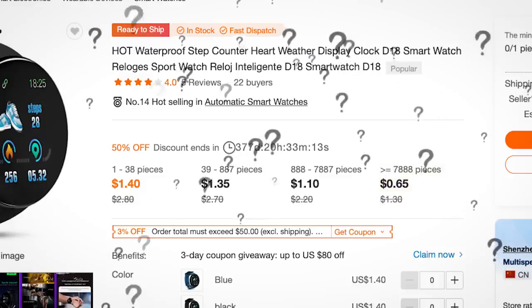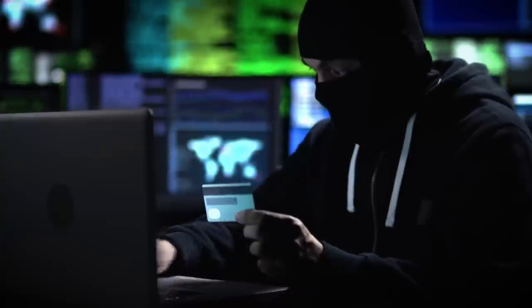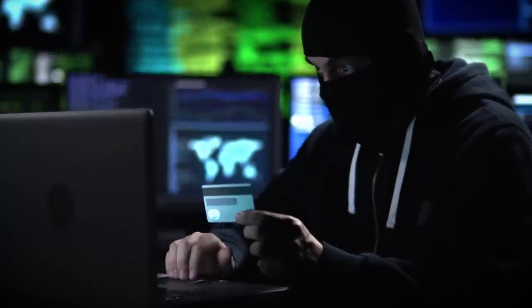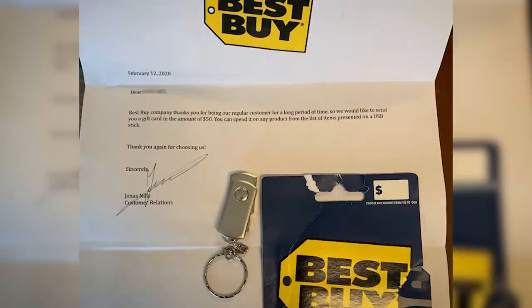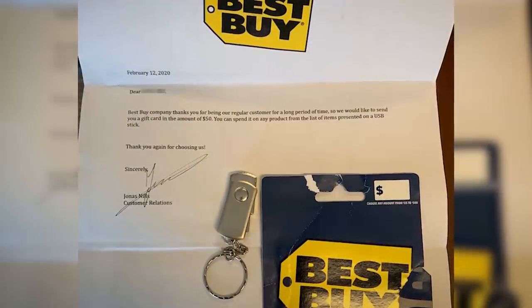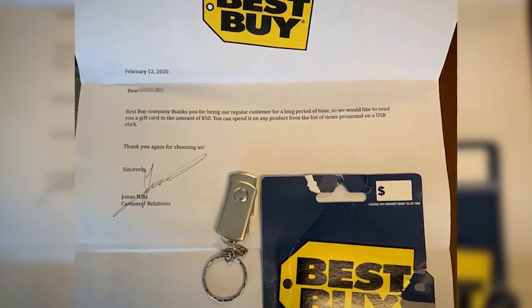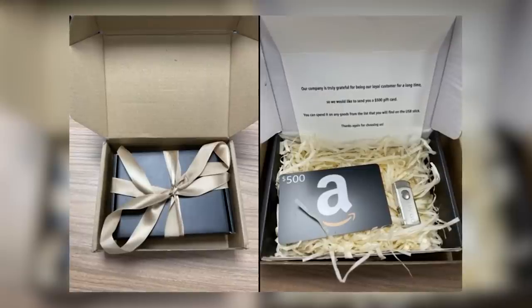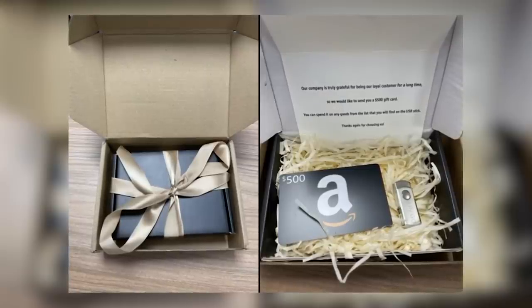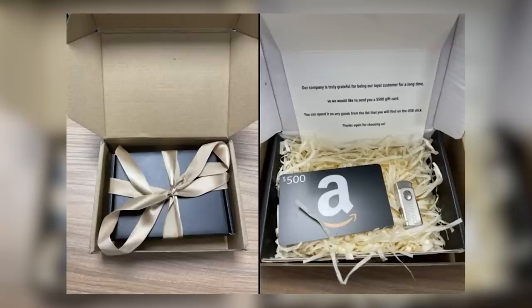Who could be behind such an espionage operation? There are the usual suspects, but financially motivated cybercriminals have also been known to make use of unsolicited packages. For example, a couple of years back, the FIN7 cybercrime gang targeted companies by mailing them bad USBs laden with ransomware. They included a letter in the package explaining that the USB sticks could be used to redeem a gift card. In one more elaborate example, the bad USBs even came packaged in little gift boxes, along with a note explaining to the victims that they were the lucky recipient of a $500 gift card thanks to them being such a loyal Amazon customer.